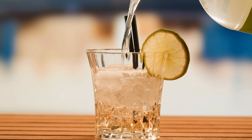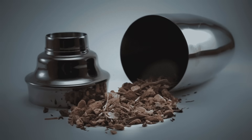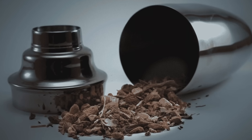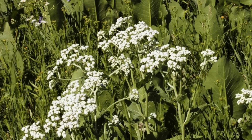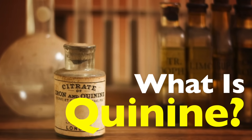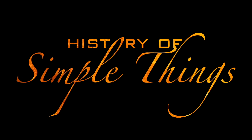Have you ever sipped on a gin and tonic and wondered what exactly gives that drink its sharp bitter taste? It's not just the gin — it's something called quinine, and this compound has a story that goes far beyond your evening cocktail. Quinine isn't just a flavoring; it's a substance with a fascinating history, a deep connection to medicine, and even a role in saving millions of lives. Today we're going to break it all down — what quinine is, where it comes from, and why it became so important in both medicine and culture, right here on History of Simple Things.